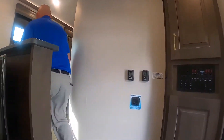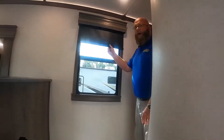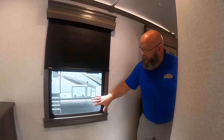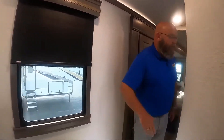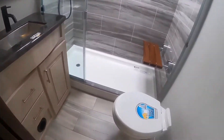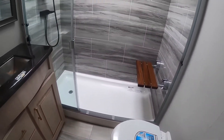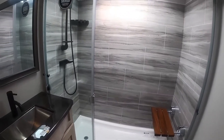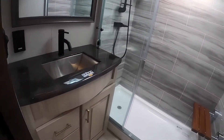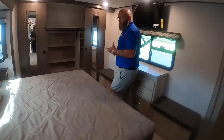Up the steps, and of course all the way throughout the coach you've got MCD shades — they trim out all of your windows. Great bathroom with a porcelain toilet, soft-close, big walk-in shower with a nice seat, and epoxy poured countertops. Great bathroom design overall.